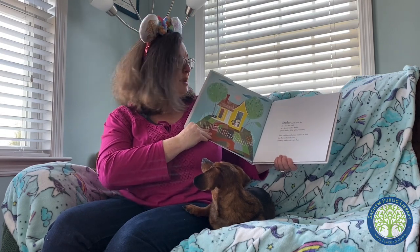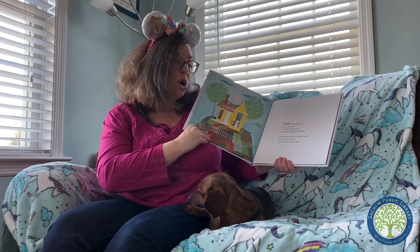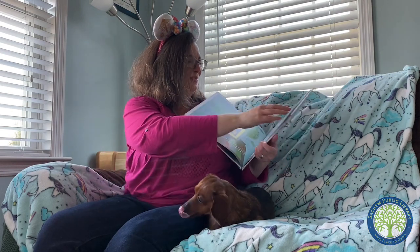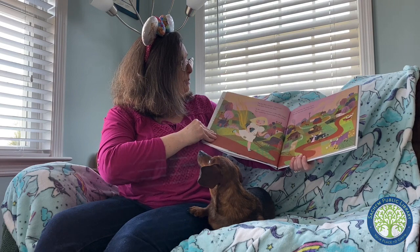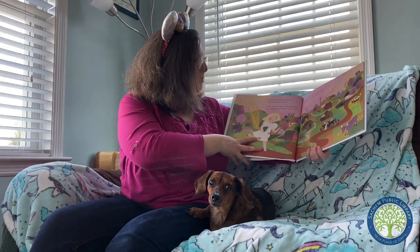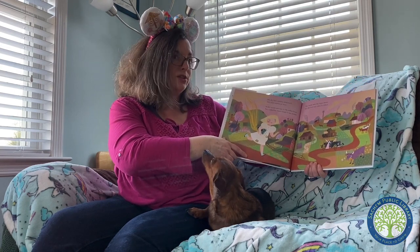Under a wide blue sky on a red dirt road in a lemon yellow house there lived a little girl named Mary. Other children collected marbles or dolls, but Mary collected colors of every shade and every hue. One day, Mary's parents announced they were moving out west. As she waved goodbye to the yellow house, Mary tucked her friend Lemon in her pocket. Mary would miss the happy home, but she had new colors to collect.